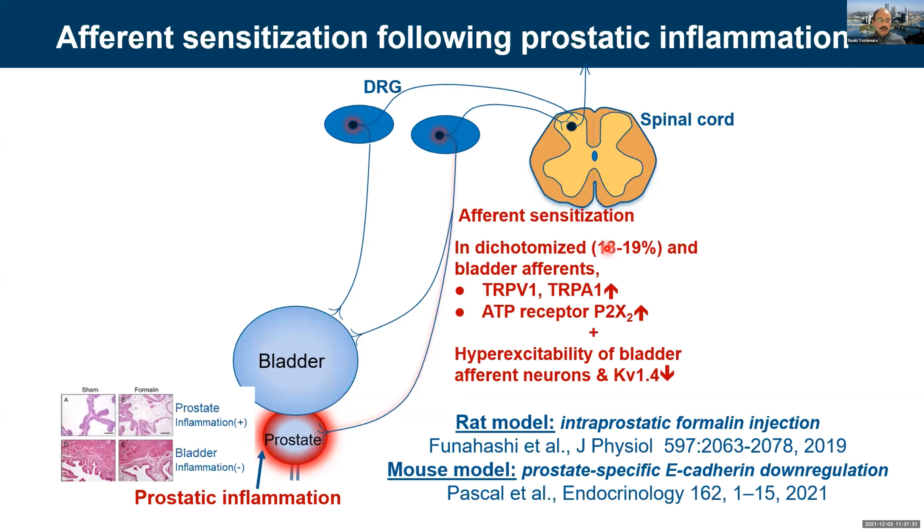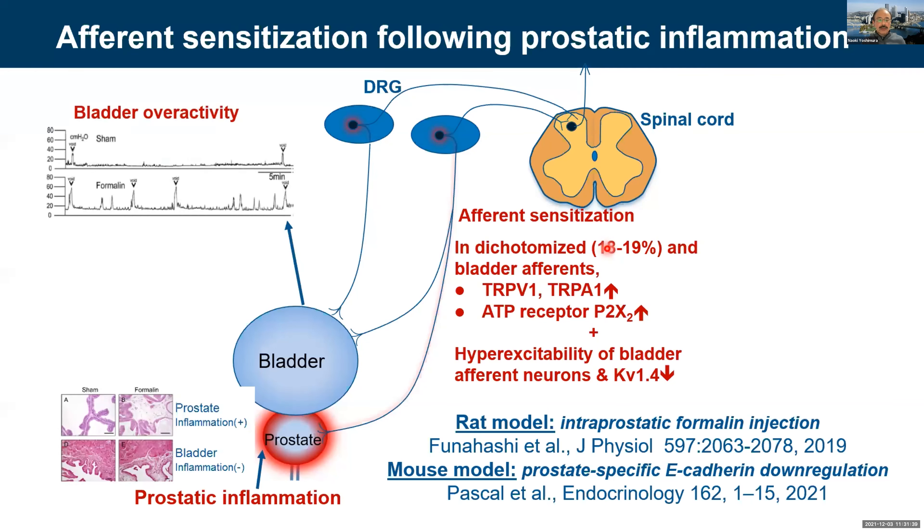We found that the prostate showed inflammation with edema and infiltration of inflammatory cells, but no inflammation in the bladder. Cystometry showed that the bladder — the top trace is sham, the second is formalin injection or prostate-specific E-cadherin downregulation — which causes non-voiding contractions between voiding, and also frequent voiding, i.e., urinary frequency.